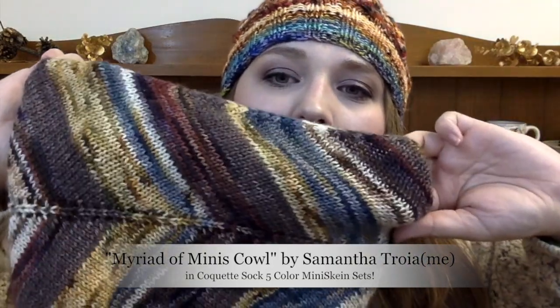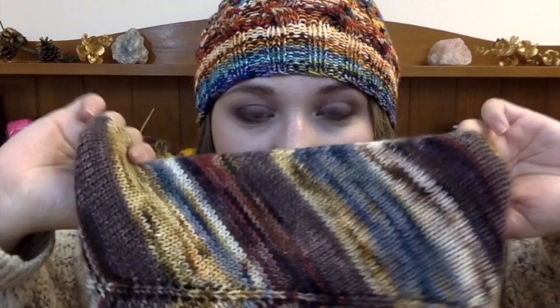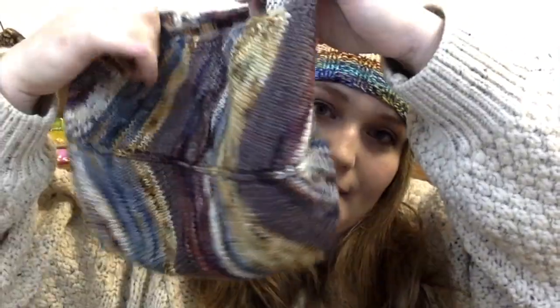Another mini skein project — one of my favorite designs — is our Myriad of Minis cowl. I'll link it below. It uses about 200 yards of fingering, and I use our mini skein sets because that has 200 yards exactly in five different colors. I designed it so you get this myriad effect, and it has an I-cord edge so when you wear it, it stays up around your ears and your mouth — perfect if you're running and want a more practical cowl. Shameless plug: I design patterns, I made this.